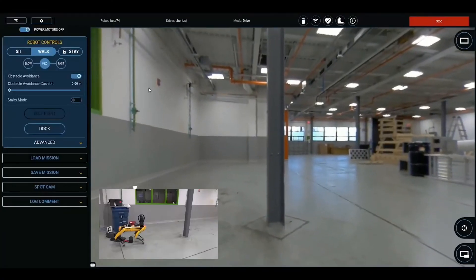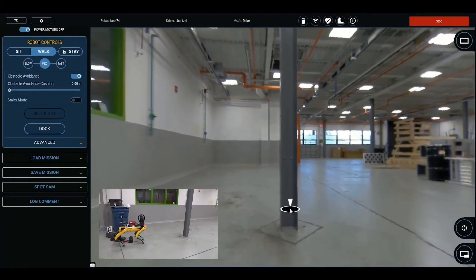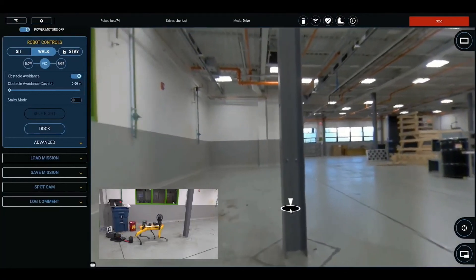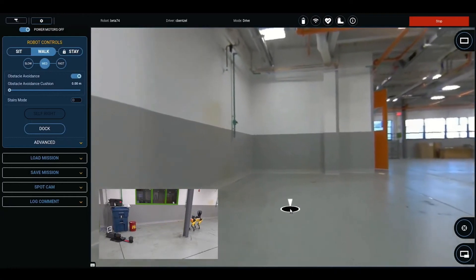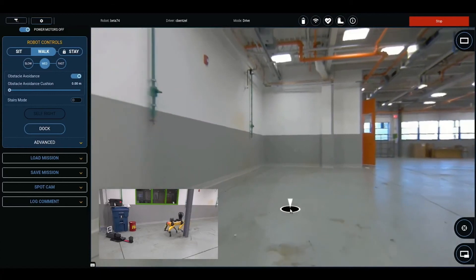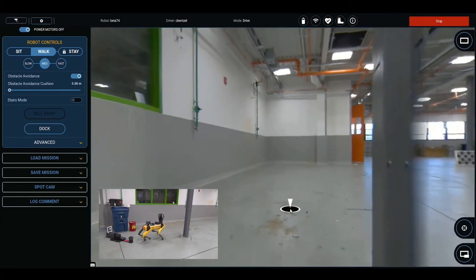In developing Scout, we made sure that it maintained the same features a user would find while driving Spot with a tablet. For one, Spot has built-in obstacle avoidance. Even if the operator attempts to drive Spot directly into an obstacle, such as a metal pole, Spot will automatically detect the obstacle and walk around it.